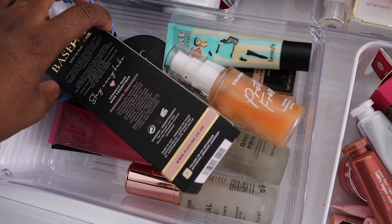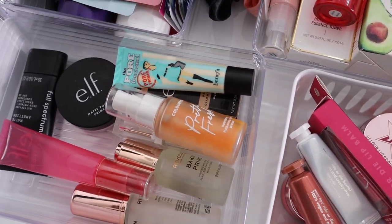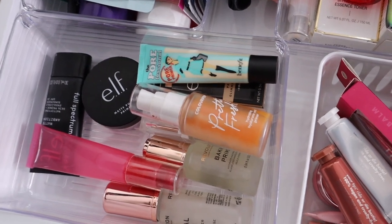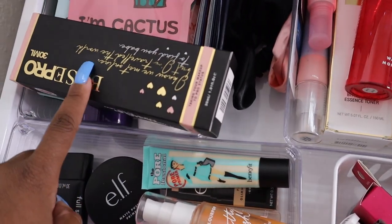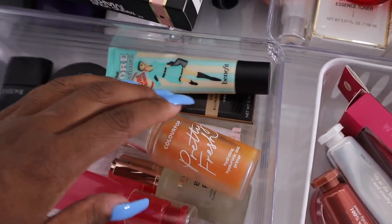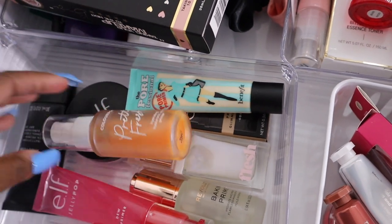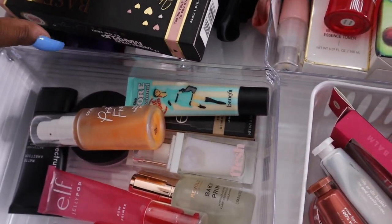I just have my primers in here. I'm very picky when it comes to face products. I have my P Louise base — I went and bought the 30ml because I love it so much — and all of my other primers. I'm going to finish these up before I go out and buy more.